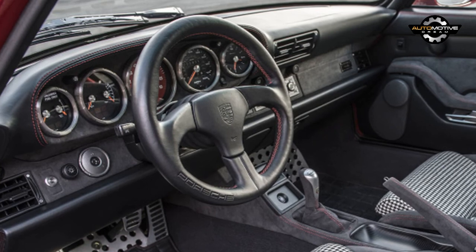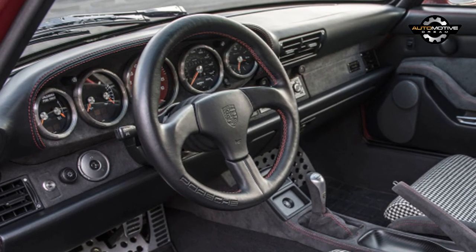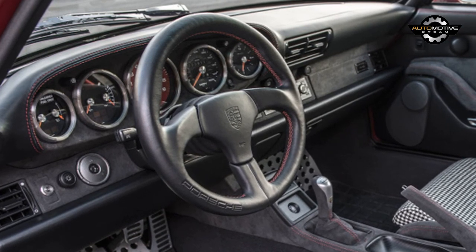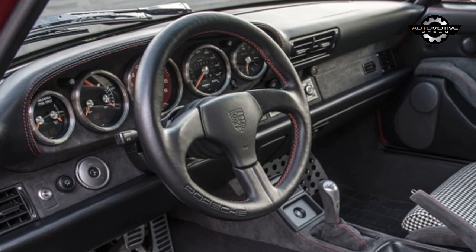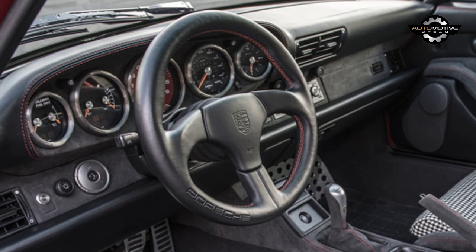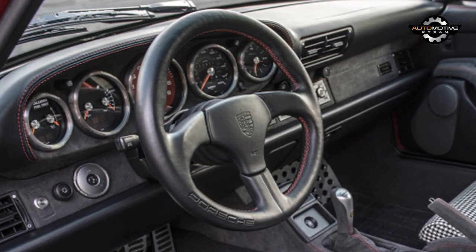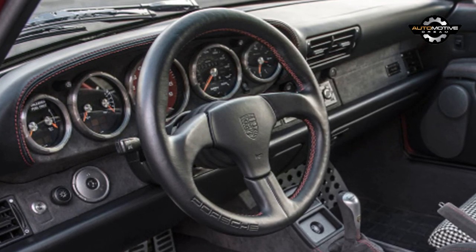All of this time, money, and engineering doesn't come cheap. The 400R starts at $525,000, and that doesn't include the cost of the donor 993. Various options and add-ons like carbon fiber floor mats can send the price even higher. Only 25 will be built, and nearly every one is already earmarked for a customer — which speaks volumes about what Gunter Works has created here.